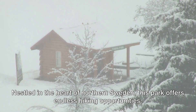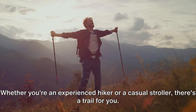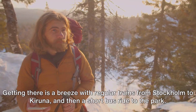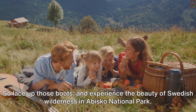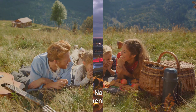For the nature lovers, Abisko National Park in the north is a must. Nestled in the heart of northern Sweden, this park offers endless hiking opportunities — whether you're an experienced hiker or a casual stroller, there's a trail for you. Getting there is a breeze with regular trains from Stockholm to Kiruna and then a short bus ride to the park. And the best part? Entrance to the park is absolutely free, so lace up those boots and experience the beauty of Swedish wilderness.